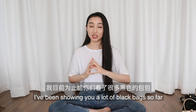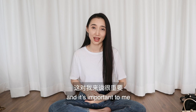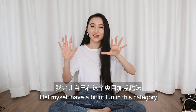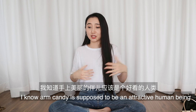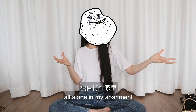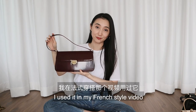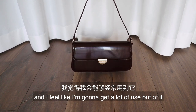You've probably noticed I've been showing a lot of black bags — that's because black is a very versatile color and important when I'm looking for practicality. When it comes to handbags, I let myself have a bit of fun. It's kind of my arm candy — just me and my bags, all alone in my apartment. This burgundy handbag was gifted to me by Le Presson; I used it in my French style video. It's very classy and timeless and I think I'll get a lot of use out of it.